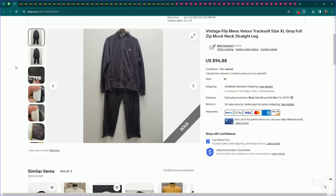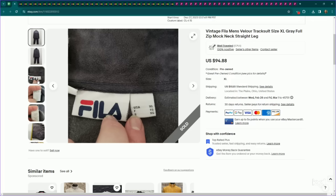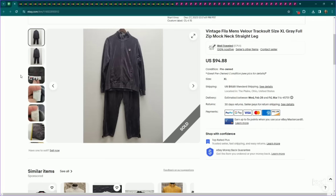Next up is a vintage Y2K item to look for: velour and velvet tracksuits, either separates or sets. It really depends on the brand and what it is, but if I see one, I always look it up. This is Fila — men's extra large vintage velour tracksuit. I listed the entire set for $95, it sold on an offer to watcher for $81 on an international sale, and it looks like it took about a month and a half to sell.